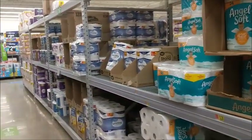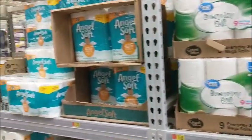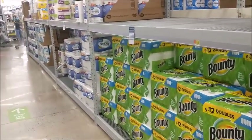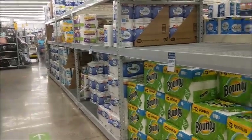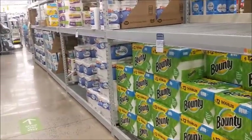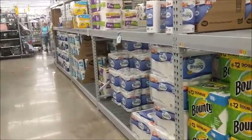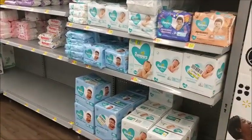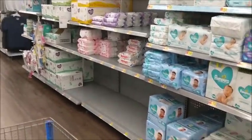We have toilet paper y'all — fully stocked on toilet paper, that's great. And we have paper towels in here. I know the last couple times I did a grocery haul the paper towels were limited, but we have plenty now. Also they have baby wipes y'all. There are a few empty areas but for the most part they have plenty of baby wipes.